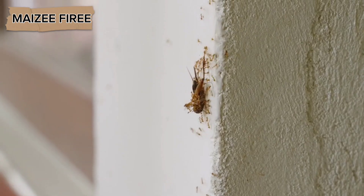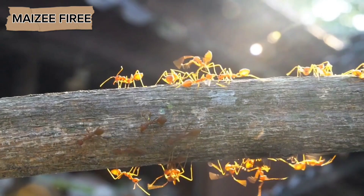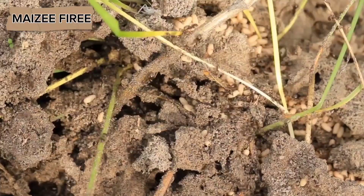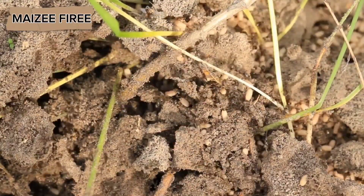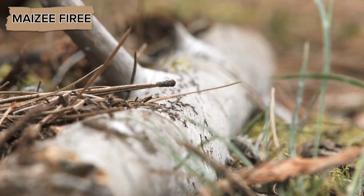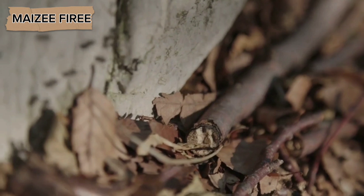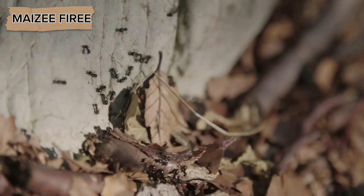The way ants store food for winter can vary greatly depending on the species and the environment they live in. Some ants store food directly in their nests, while others employ more specialized methods. For example, certain species known as harvester ants gather seeds and store them in underground granaries. These ants carefully organize and maintain their seed stores, sometimes even removing any seeds that begin to spoil to prevent contamination of the entire store. They may also husk the seeds before storing them to prevent them from sprouting and to make them easier to digest when needed.